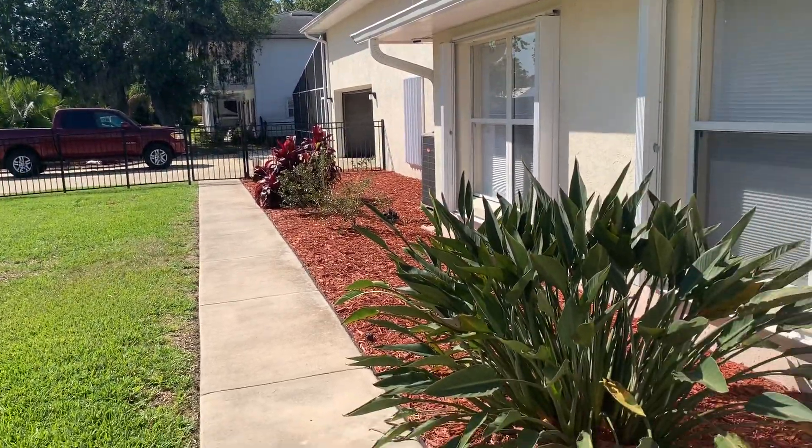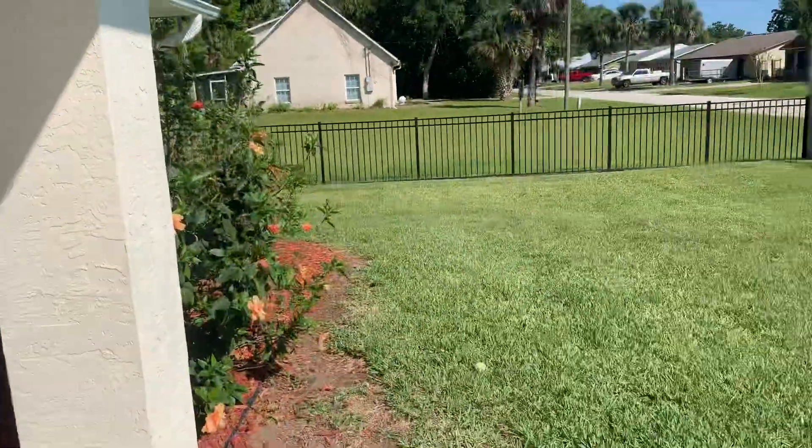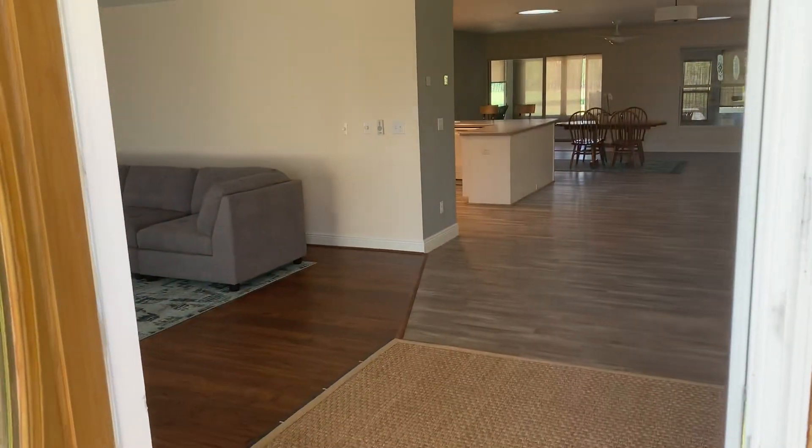We're starting with the outside — everything looks really nice and clean. They're coming over to take the pictures right now.